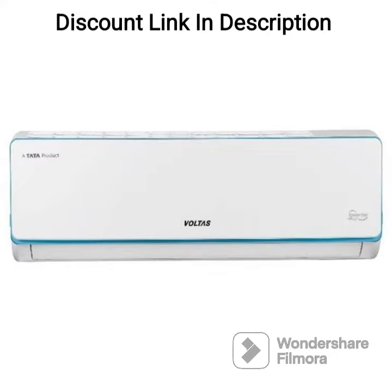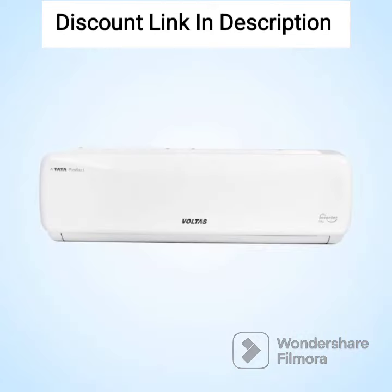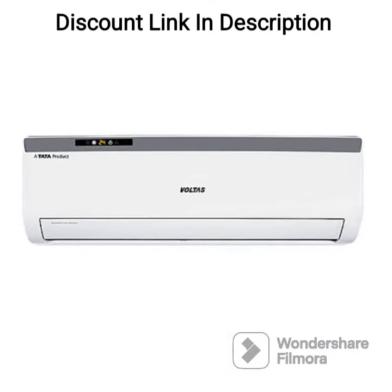Overall, the Voltas 1.5-ton 3-star Fixed Speed Split AC, 183 Vectra Elegant, White, is an excellent choice for anyone looking for a reliable and efficient air conditioning unit. Its advanced features, high-efficiency rotary compressor and anti-dust filter make it a great value for money.